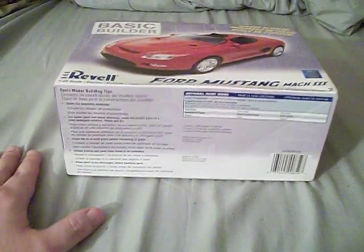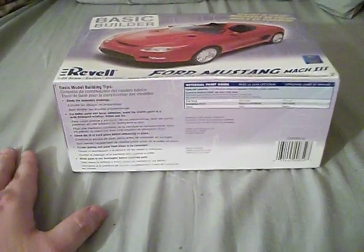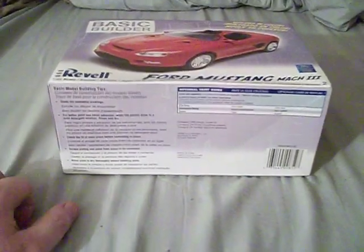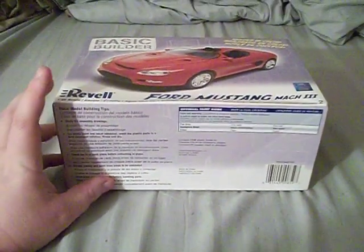What is going on everyone, it is I — everyone's favorite jack of all trades with a foul mouth, Commodore Irvin — and today we're going to have ourselves an unboxing, a model kit unboxing.